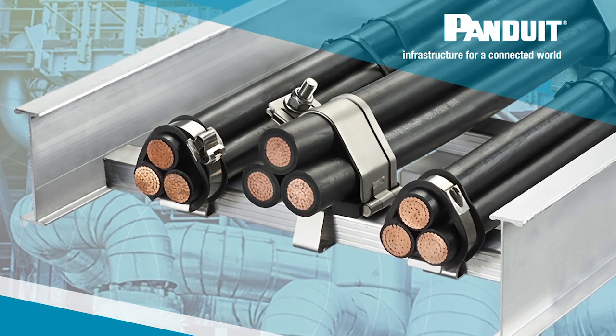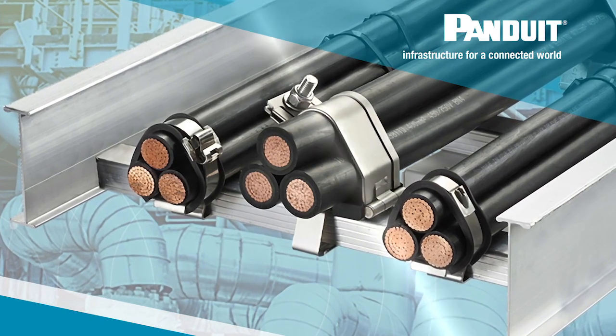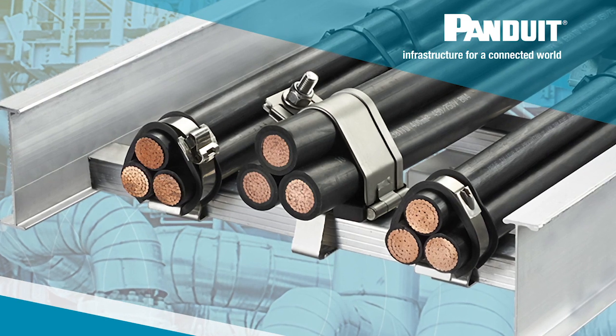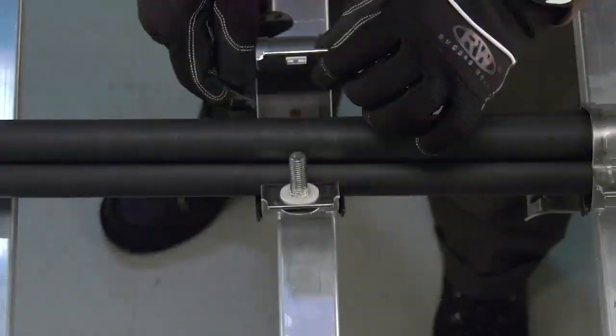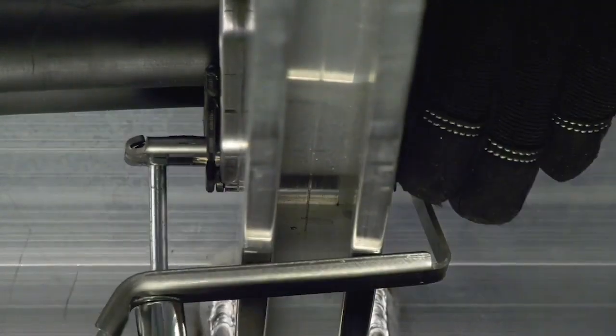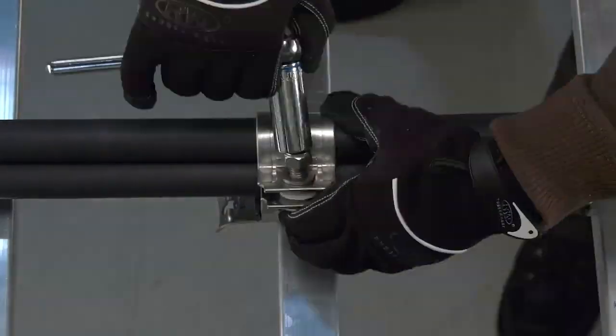The IEC 61914-2015 standard applies to cable cleats used in cable trade to secure power cables. It basically outlines and structures how to properly test, design, and install a cable cleat to protect against short-circuit.